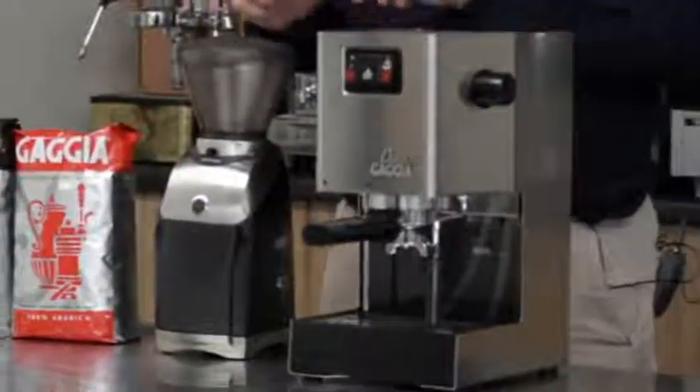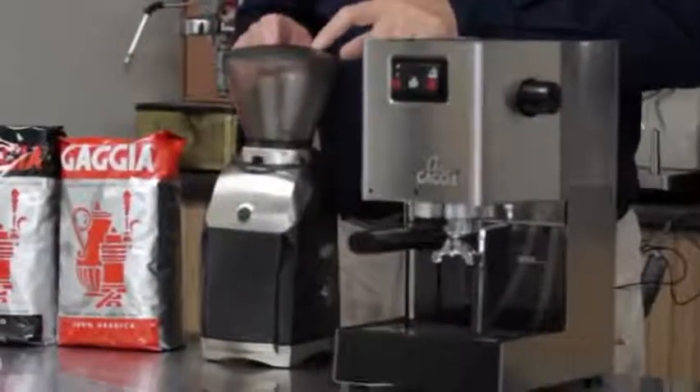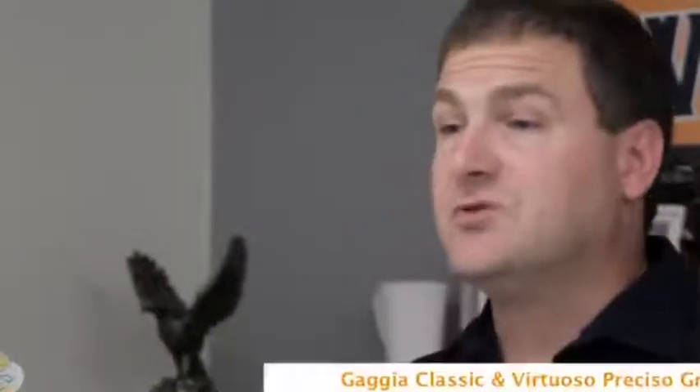Featuring our Gaja Classic Espresso Machine and our Brazza Virtuoso Preciso Grinder. Normally these two machines together are $6.98 — they're on sale for $5.99, so that's a savings of $99.